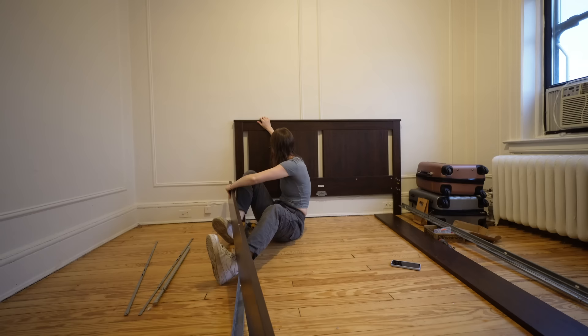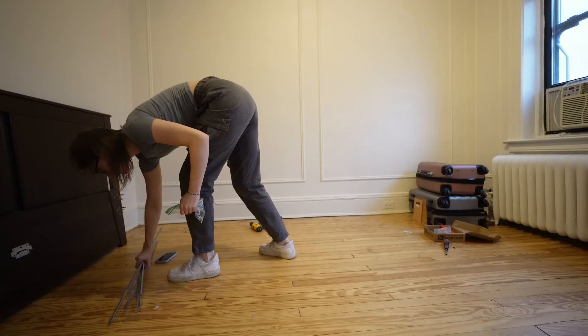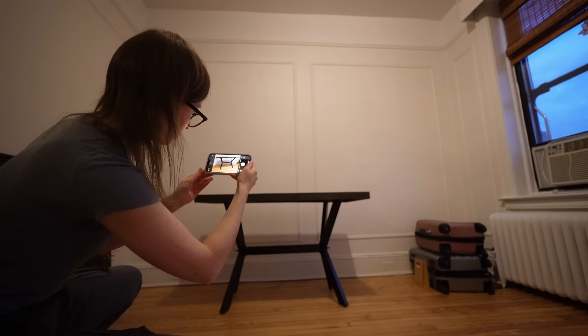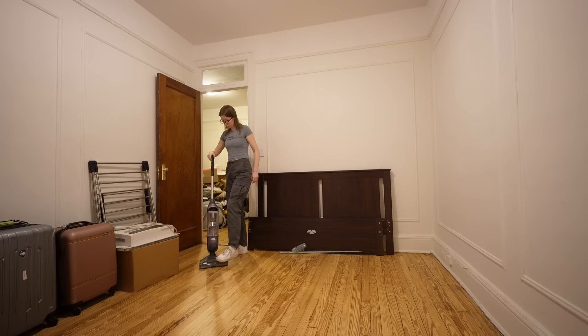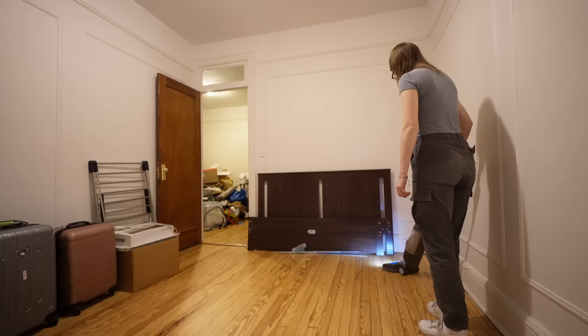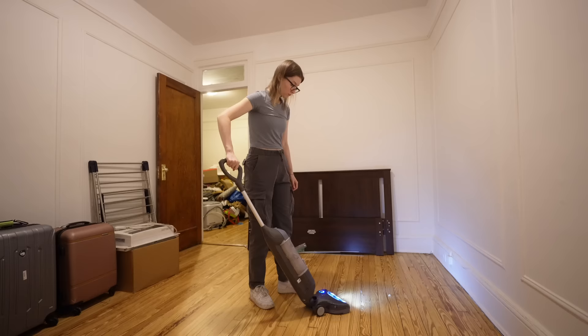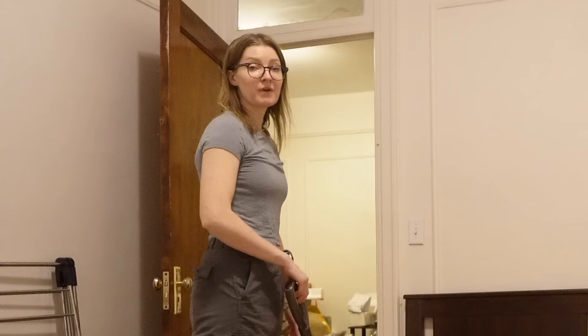The amount of times I stubbed my toe and bashed my knee into this bed frame — boy, bye. You did the job, but also caused me a lot of pain in the process. I sincerely hope the next person who owns this bed frame is not as clumsy as me. Anyone else out there super clumsy? Now I'm going to move this back to the living room and set up the rug in here.